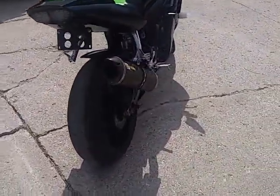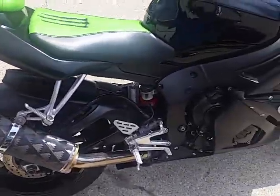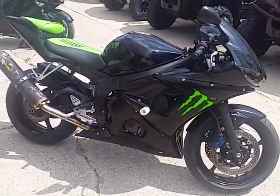It's loaded with all the extras: Fender Eliminator Kit, integrated LED brake light and rear turn signals, frame sliders, flush mount front turn signals, smoked wind screen, and more. Ready to tear up the streets for only $59.99?